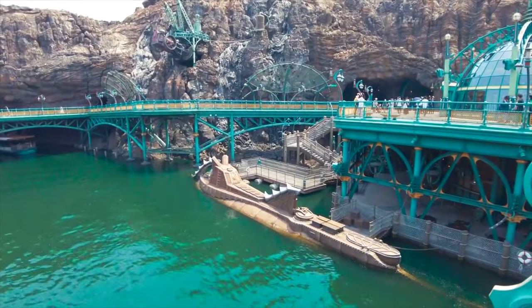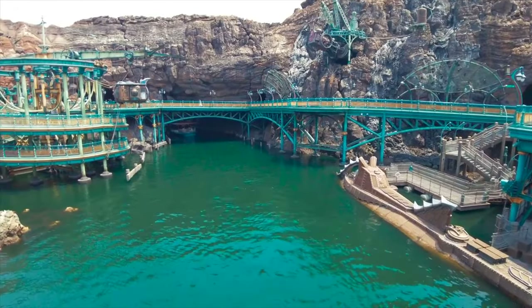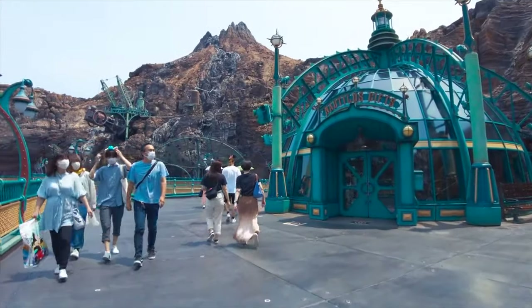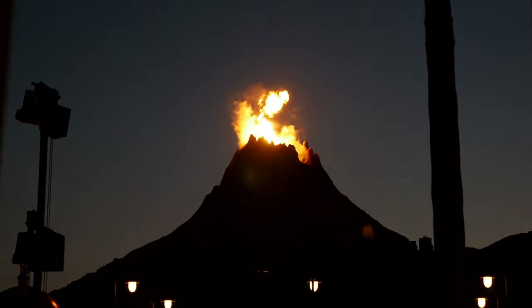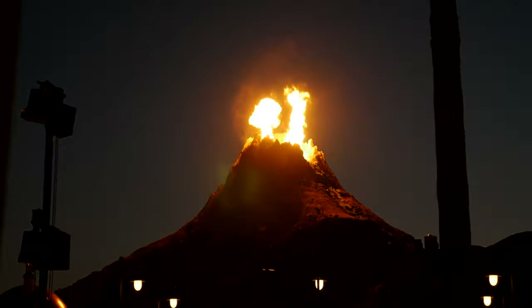We now come to the final land in this guide, Mysterious Island, which is based around the famous Jules Verne novel and is also home to the park's icon, Mount Prometheus, an active volcano that can be seen to burst with fire and smoke throughout the day.